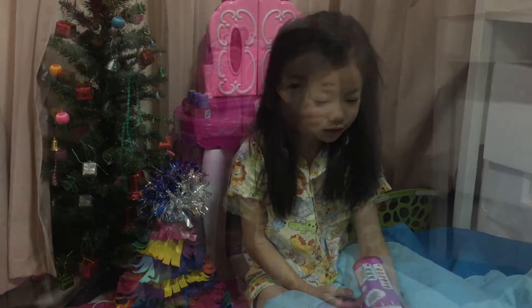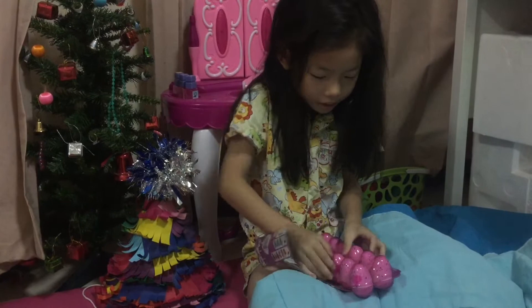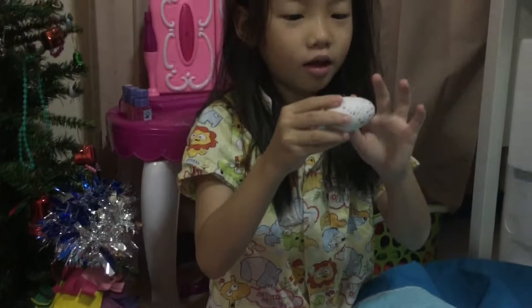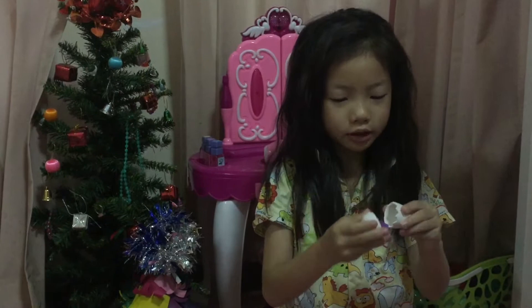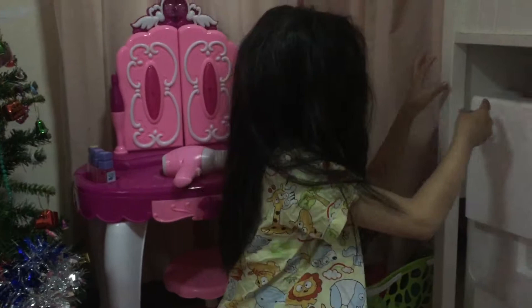Help please. So now I'm just going to wrap it in here. It smells so good. Smell it. So now I figure out how to open. I got a baby bunny.